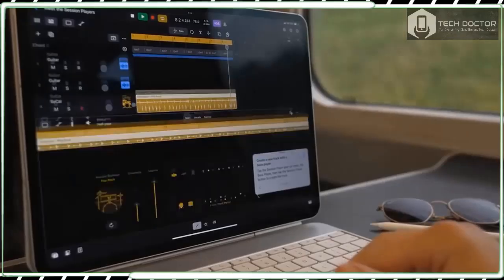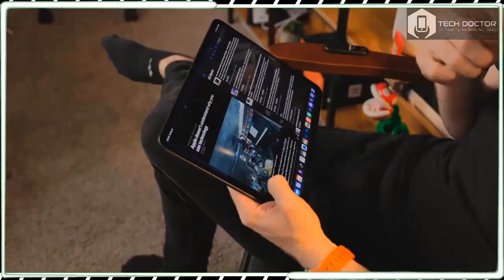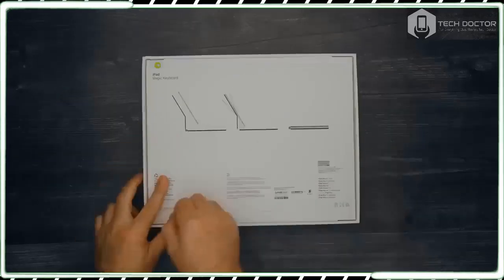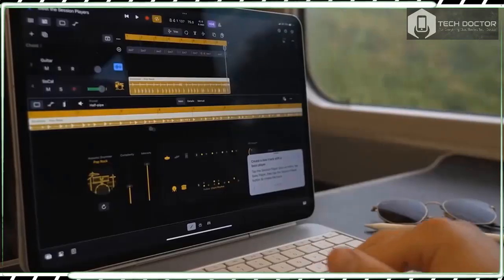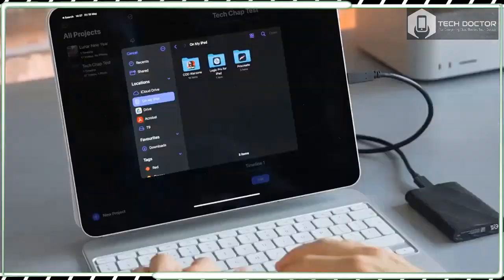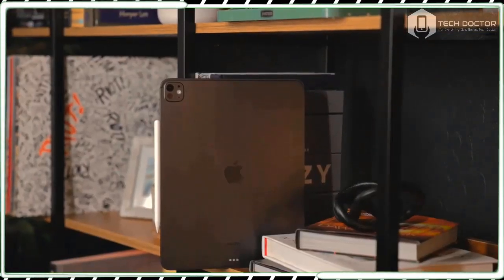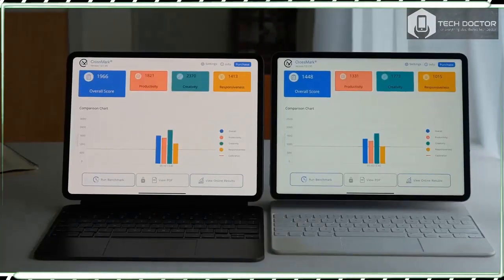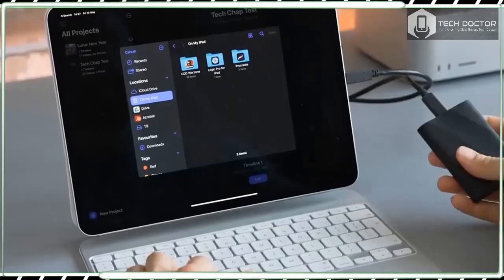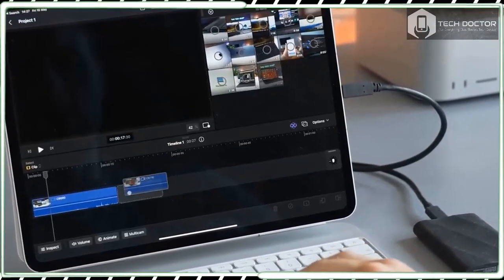If you are after an accomplished device that can handle seriously heavy workloads including video editing and music production, while also coming in an incredibly thin and light form factor, then the iPad Pro 13-inch could prove to be a very sound investment. The 13-inch iPad Pro 2024 starts at $1,299 USD with 256GB of storage, rising to $1,499 for 512GB, $1,899 for 1TB, and $2,299 for 2TB. These are Wi-Fi model prices; cellular models with 5G support add $200 to each. There's quite a leap from the iPad Pro 12.9-inch 2022, which launched at $1,099.